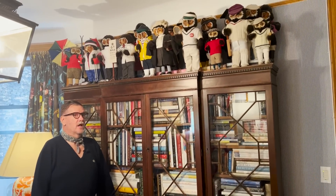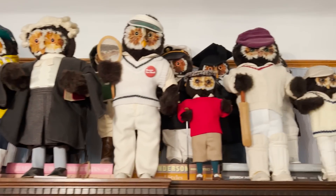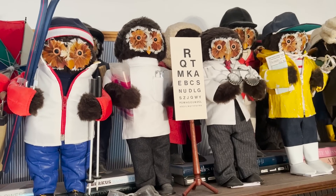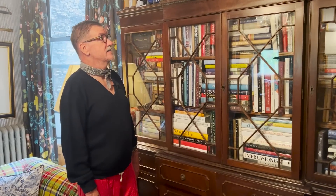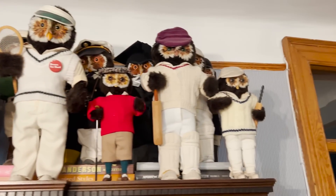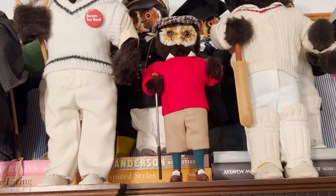The owls above the bookshelf — we have lots of owls. They're from a company called Abercrombie & Fitch, which has nothing to do with the brand it became. This was two or three incarnations before that, when they were the world's greatest sporting outfitter in New York. They started making these owls — they're all kind of English professions and sporting goods. What I love is the detail: owl X-rays in a little binder, golf clubs that work, hats that come off. They're super charming and we have a lot of them.